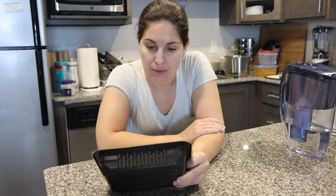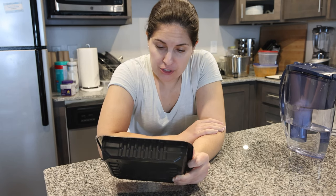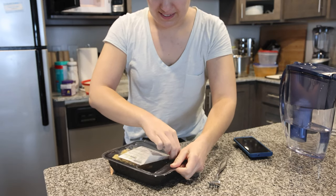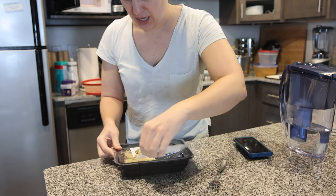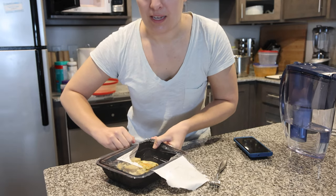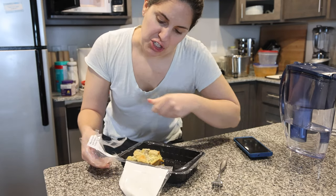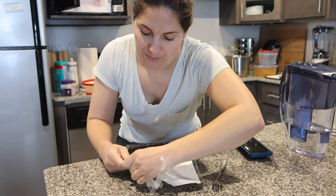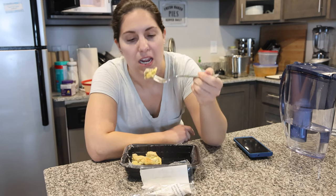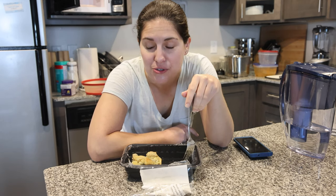Alright day two — we have biscuits and gravy casserole with organic free-range turkey sausage for breakfast. I'm from the south so that sounds pretty good. Same instructions: make ventilation slits in the top and microwave for one to two minutes. I'm finding that this plastic is pretty hard to remove — keep that in mind if you're thinking of ordering Metabolic Meals. These films are difficult; I definitely spilled some of my hash yesterday. Quick taste test — this doesn't actually taste like biscuits and gravy, it tastes kind of like Thanksgiving, but I'm into it.